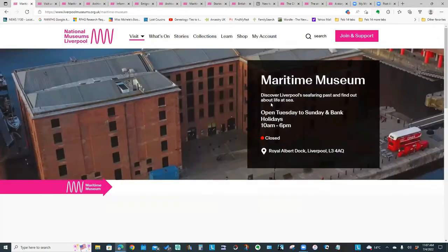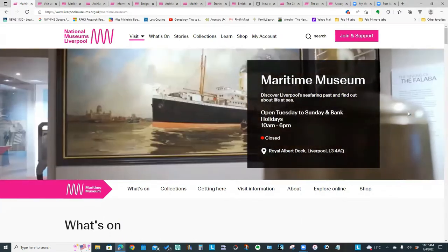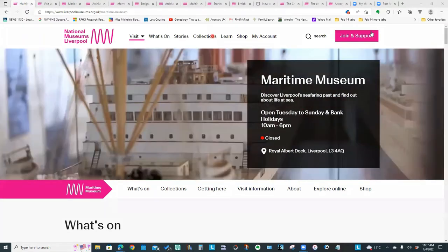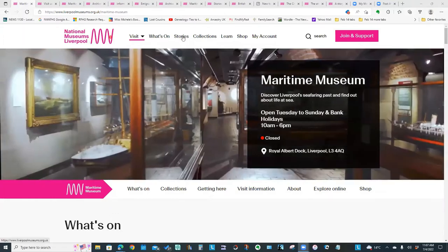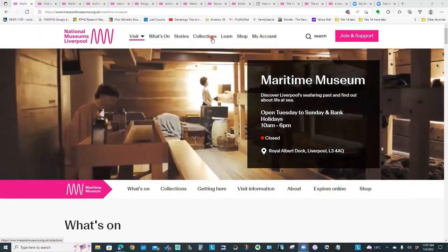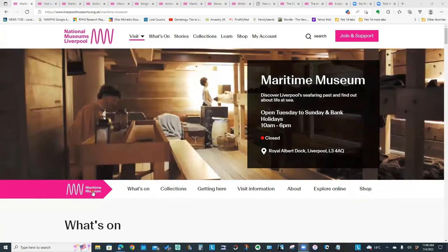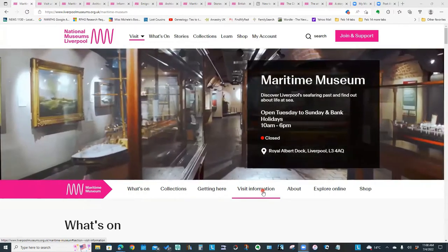If we click on the Merseyside Maritime Museum link you come to this particular page. A few things I noticed about this website: you actually have two sets of menus. The menus at the top are for the group of museums, so if you click on stories or what's on or collections you're seeing the combined results for all of those museums. The lower menu with the big pink stripe that says maritime museum is the menu options just for the maritime museum.